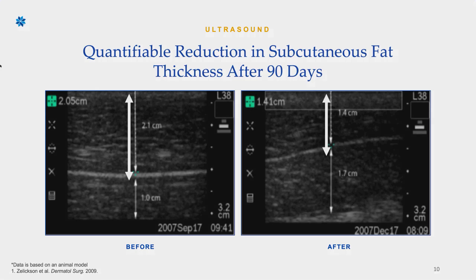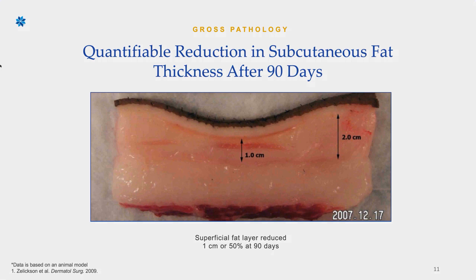This is a great image just to see that reduction in fat layer. On the left-hand side, you can see the fat layer is 2.05 centimeters. On the right-hand side, which is after 90 days, that fat layer is 1.41 centimeters — clearly a physical reduction in thickness. Another visual shows that after 90 days, the fat layer went from 2 centimeters down to 1 centimeter, which is indicative of a wonderful reduction and compression of the remaining fat cells, giving you undeniable results.